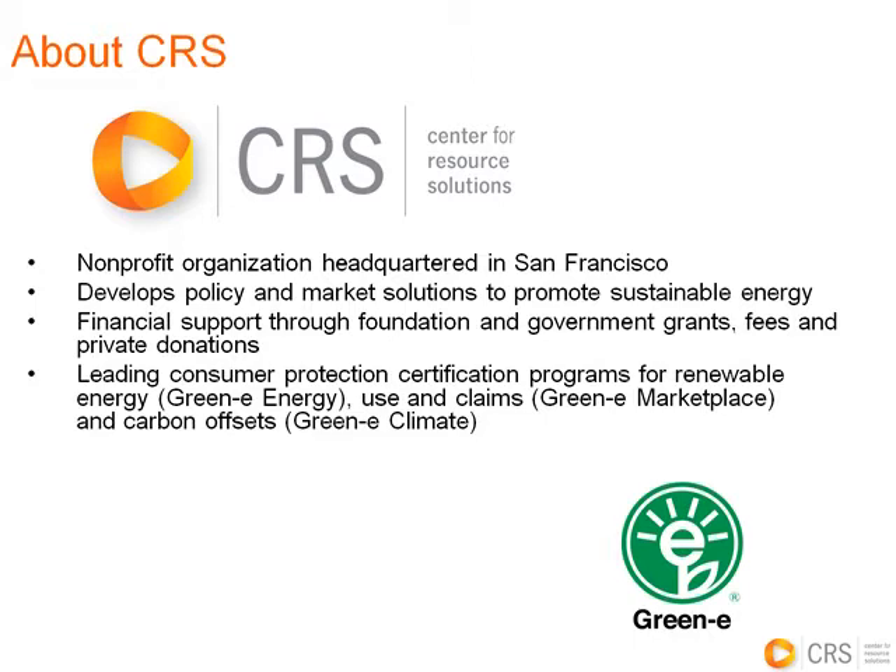Then Jennifer Giles will discuss options for purchasing RECs and the claims businesses can make to stakeholders. She has worked in the nonprofit and private sectors as well, performing carbon benchmarking and developing strategies to utilize renewable energy in business operations. She has an MS in Environmental Policy, Planning and Assessment from the London School of Economics, and an undergraduate degree from American University.